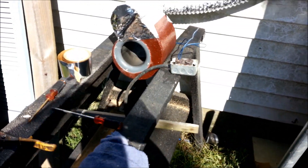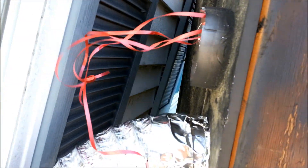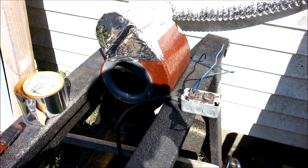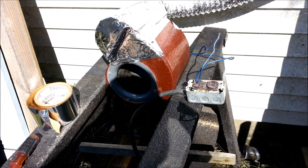I've got it temporarily stood up against the house with a temporary fan hooked up, just to see if my airflow is going all the way through well. And as you can see, it is.